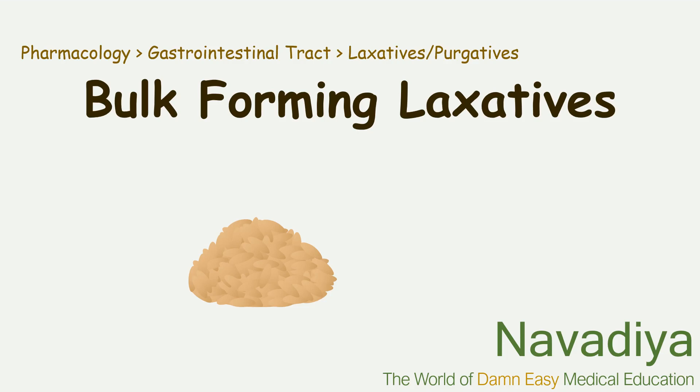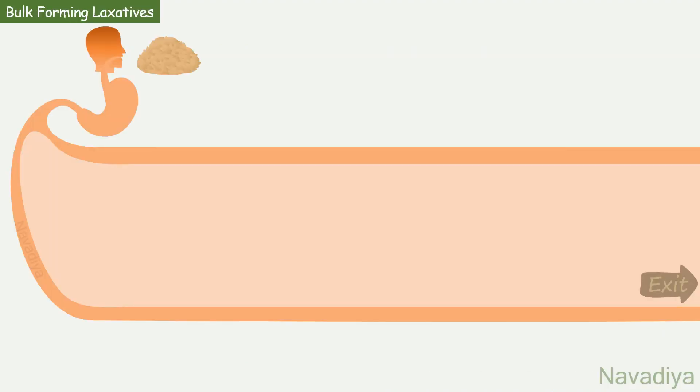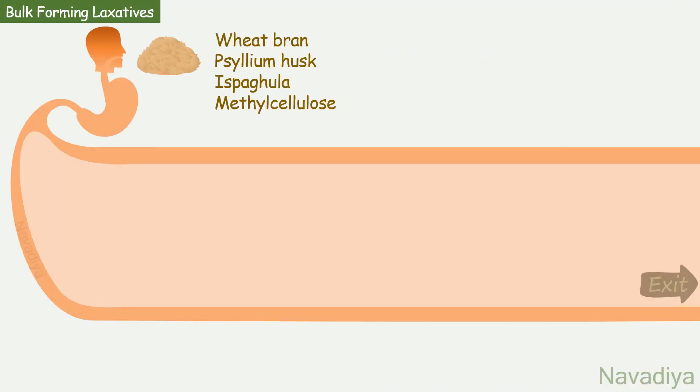Hey guys, in this video we will see bulk forming laxatives. Bulk forming laxatives include wheat bran, psyllium husk, ispaghula, and methyl cellulose.